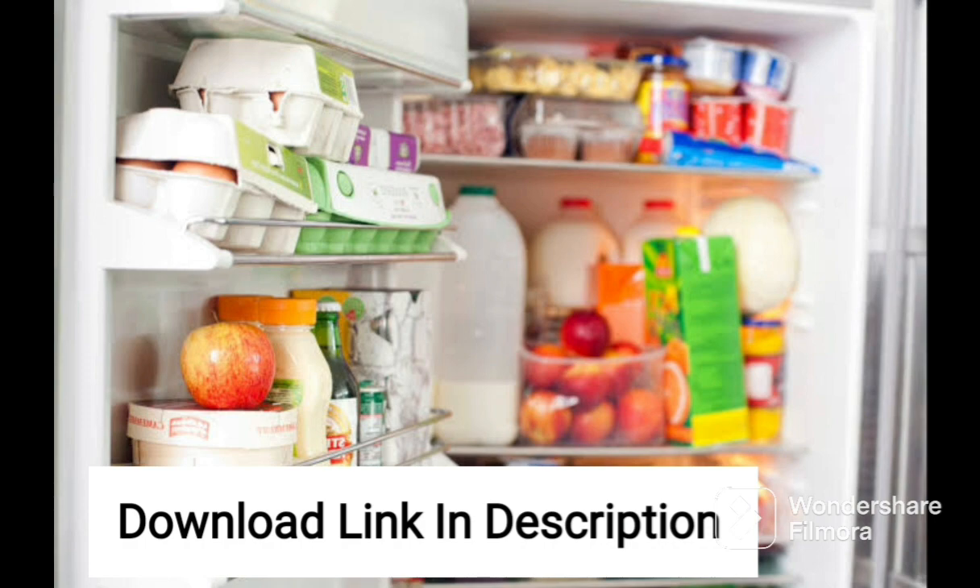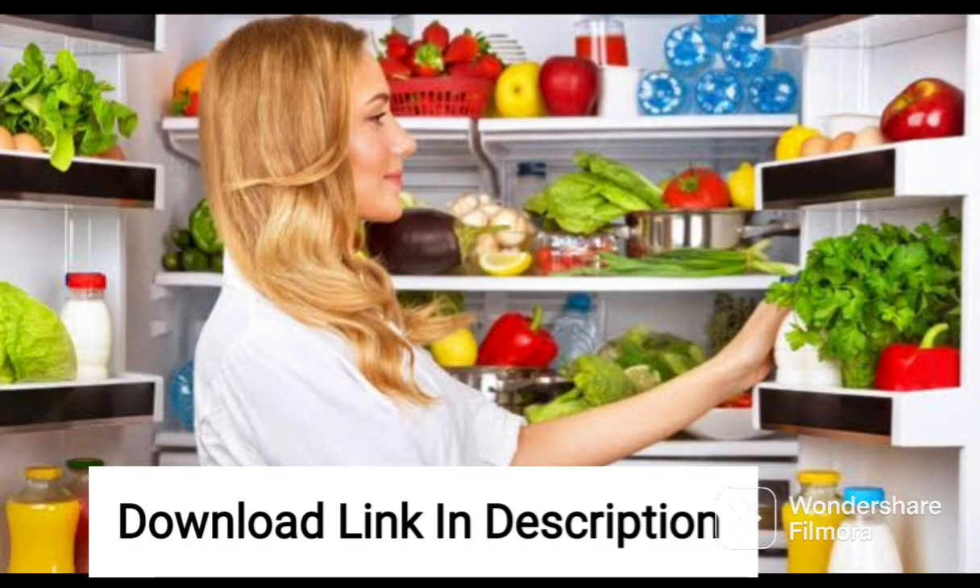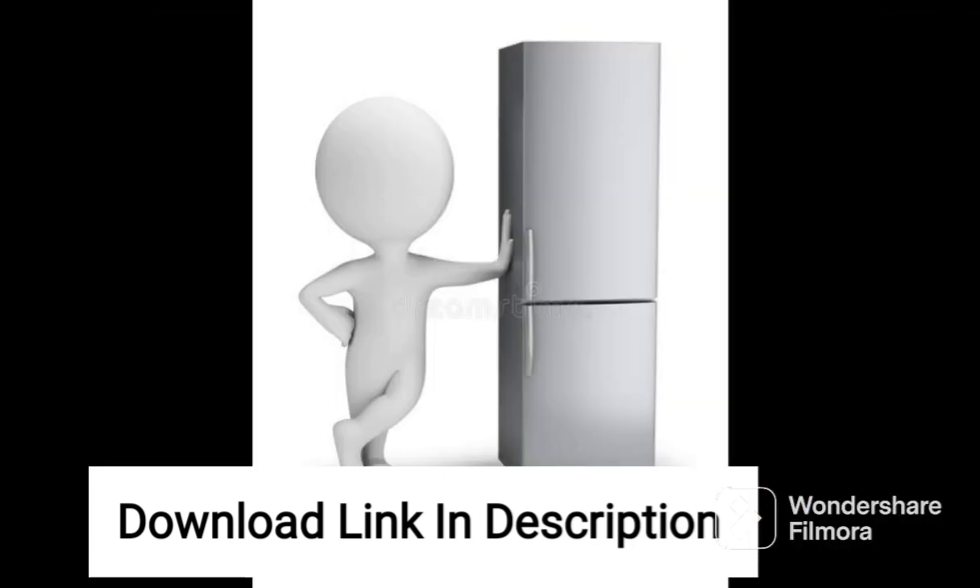The refrigerator has a sleek and modern design, with a shiny steel finish that looks great in any kitchen. The base stand with a drawer adds convenience, allowing you to store frequently used items like eggs, vegetables, and fruits in an easily accessible place.